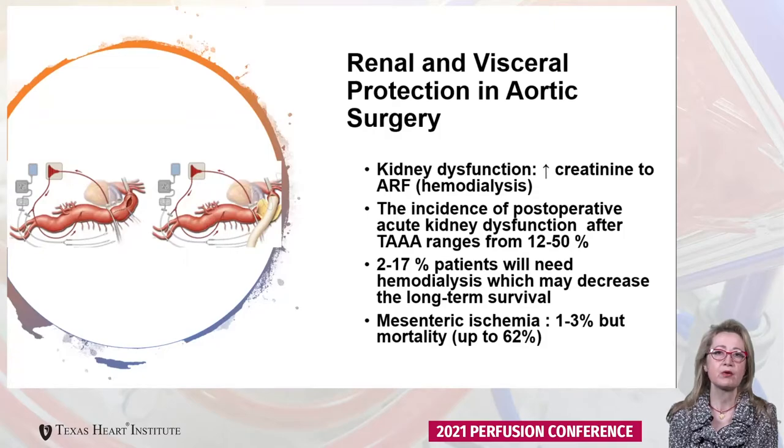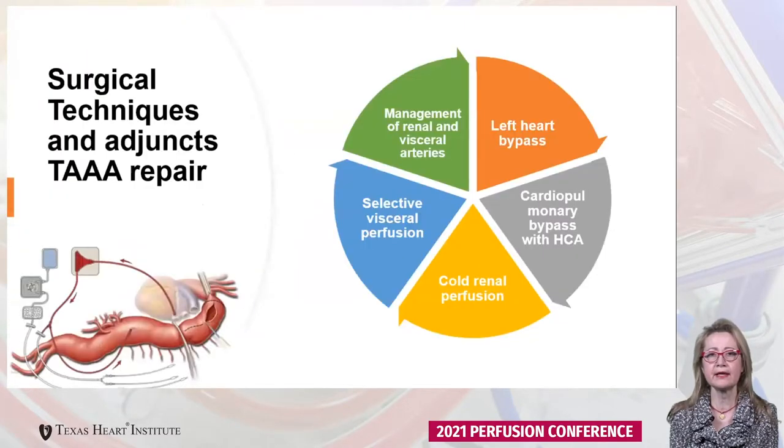Mesenteric ischemia, even though it's not common, can carry a mortality of up to 60% if it occurs. These are the various surgical techniques and adjuncts during thoracoabdominal aortic aneurysm repair via which we protect the renal and visceral vessels, organs, as well as the spinal cord.